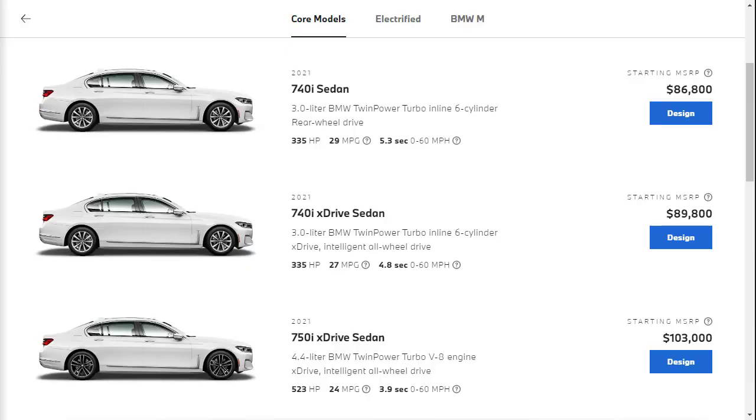The 2021 BMW 7 Series is available in five trim levels: 740i, 740i xDrive, 750i xDrive, 745i xDrive iPerformance, and M760i xDrive. The major difference between the trims comes down to the powertrain, though some features and options further separate the trim levels.